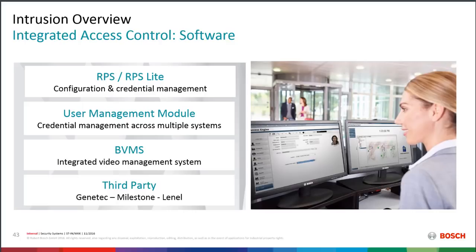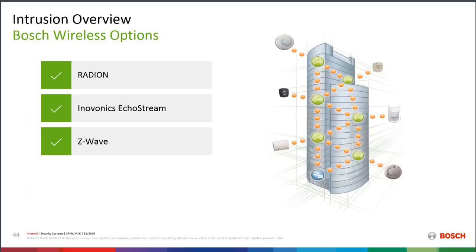In software options, we have RPS — our Remote Programming Software for programming the system — and RPS Lite for end users to add and delete passcodes and credentials. We have a User Management Module that connects to RPS and allows managing credentials across multiple systems. We talked about BVMS, our video management system. We also have many third-party integrations, with popular ones including Genetec, Milestone, and Lenel. Connected Technologies has also done a very nice integration with our panels, so there are many options for connecting to and controlling the panel.